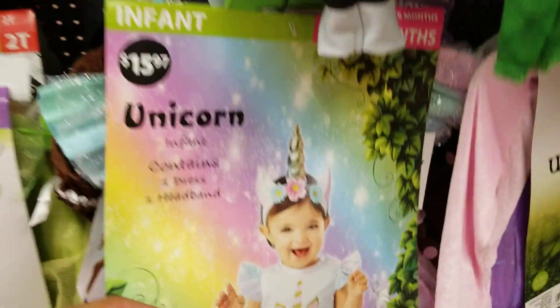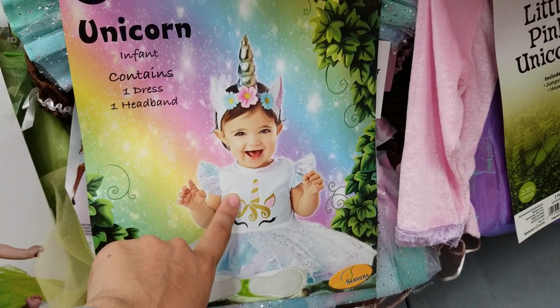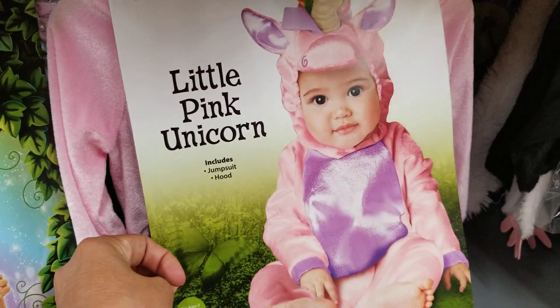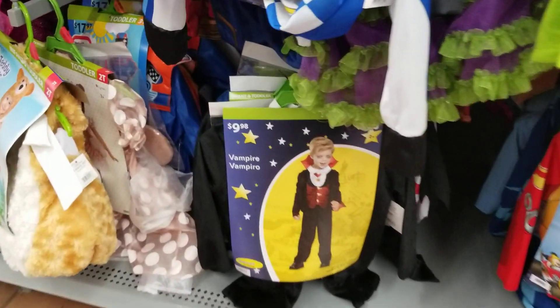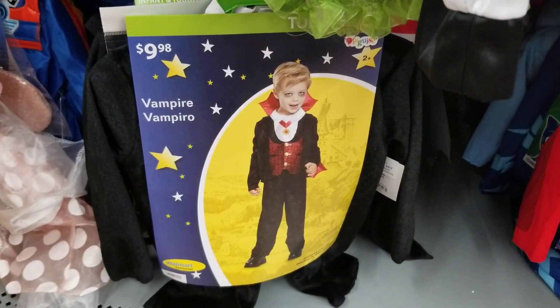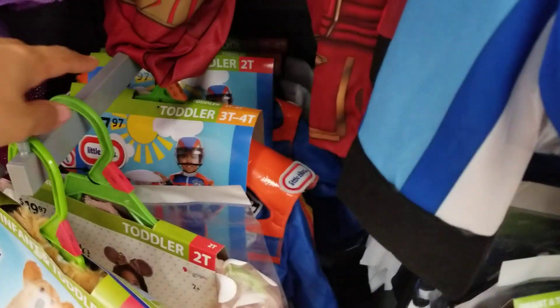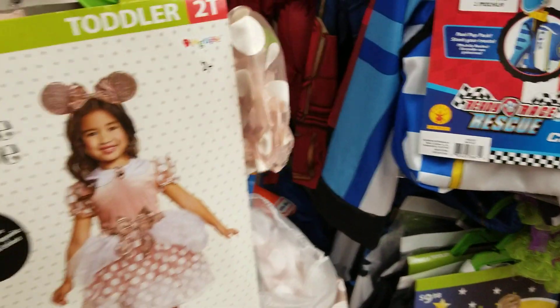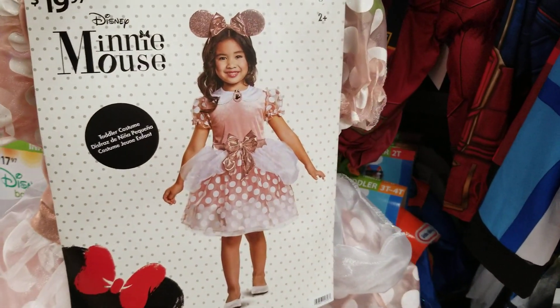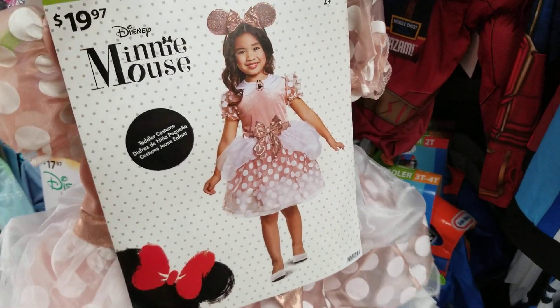They've got a unicorn one — I think I showed you that one too. Actually there are two: this unicorn one and the little pink unicorn, so there are two different unicorn ones. Then they've got a vampire for boys — though I guess girls can be vampires too. For only 10 dollars. I feel like this year there are a lot of choices and they're pretty cheap.